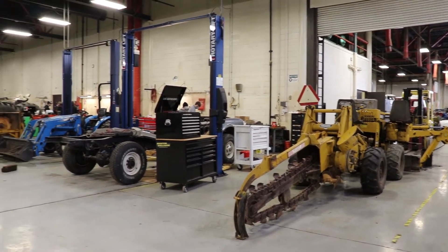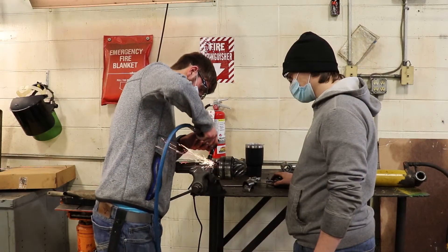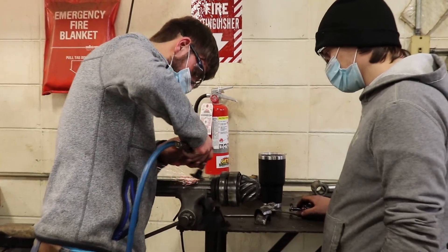One of my favorite skills is the hydraulic skills. I enjoy the hydraulics class a lot. I also enjoy the electrical a lot. They go hand in hand.